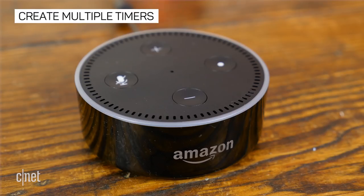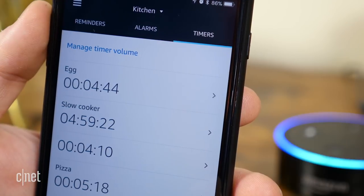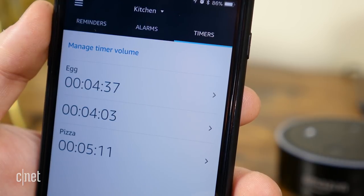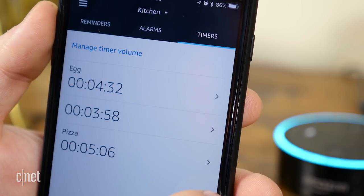Forget an egg timer — Alexa is capable of managing multiple simultaneous timers. Just say 'start a timer for five minutes.' After five minutes passes, the speaker will chime until you tell it to stop. When creating multiple timers, give them names by saying 'start a pizza timer for 20 minutes.' To check on a timer, just ask 'how much time is left on my pizza timer?' or 'what are my timers?'